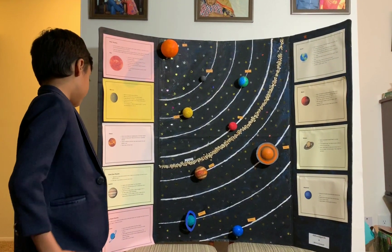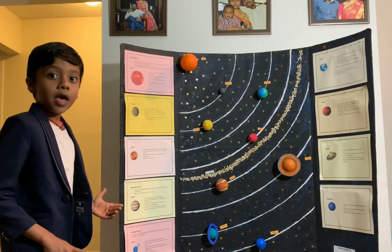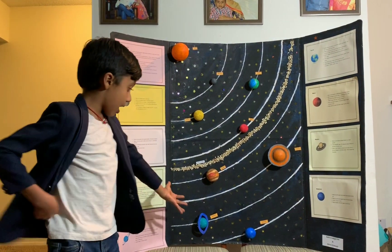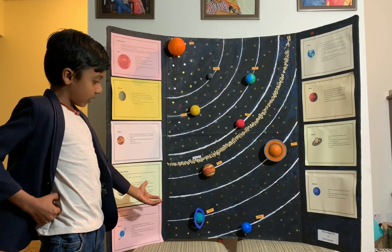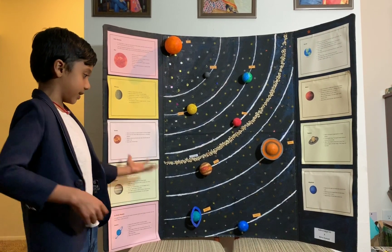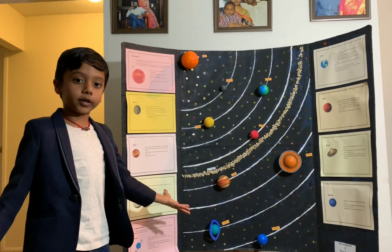Uranus is the very coldest planet. We can't even go on the planet. Uranus has a ring but it is very, very thin and we can't see it. It has 27 moons.